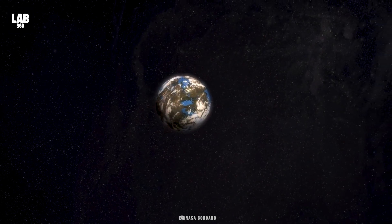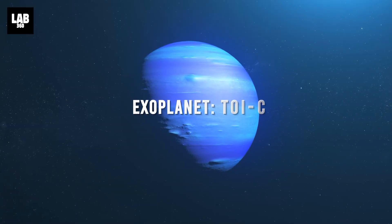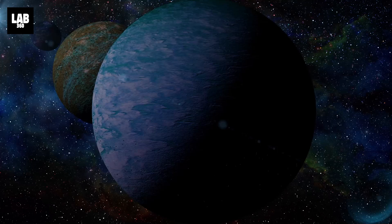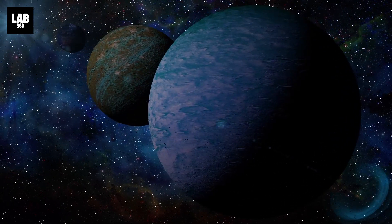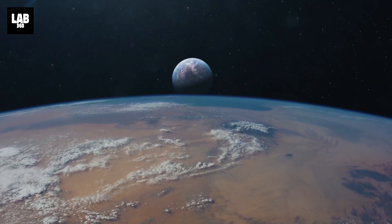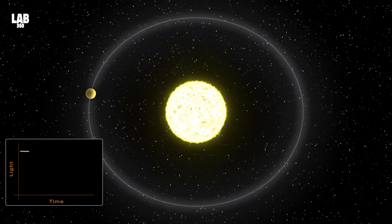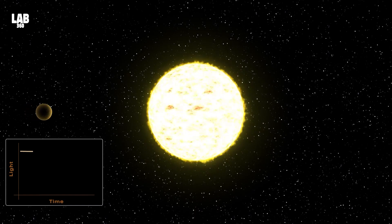Scientists believe that apart from the newly discovered planet E, planet B might also be habitable, making this one of the few star systems with more than one planet in its habitable zone. Interestingly, TOI-700E takes 28 days to orbit its star, and further studies might reveal its chemical composition — and who knows, this might be the planet with life.